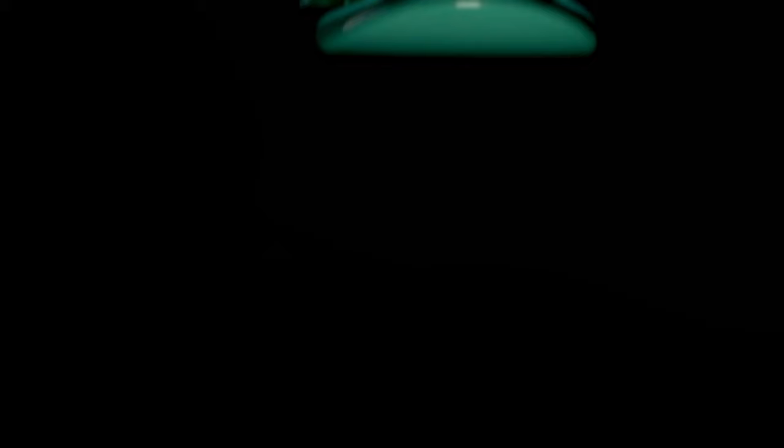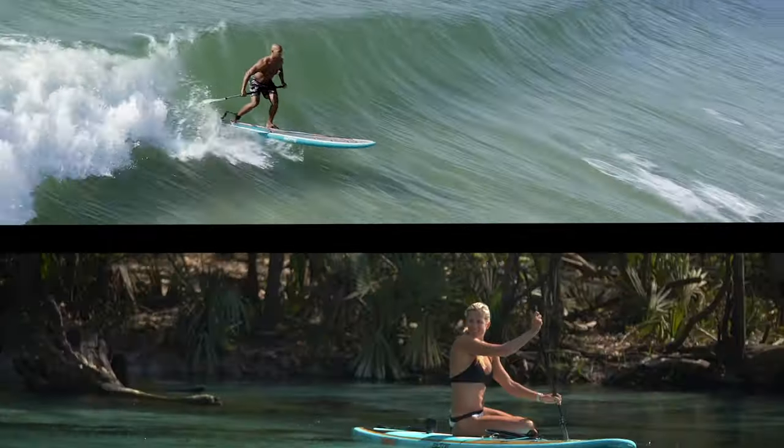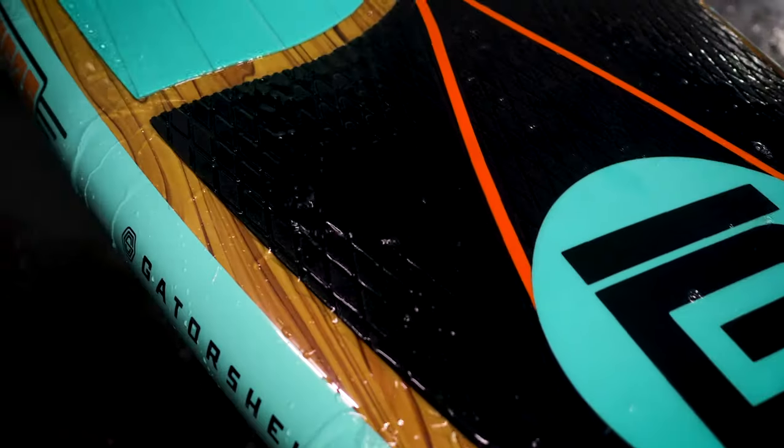An icon of simplicity, the Breeze is the perfect platform for pure paddling. From beach to boat, lake to surf, you'd be hard pressed to find a more fulfilling paddling experience.